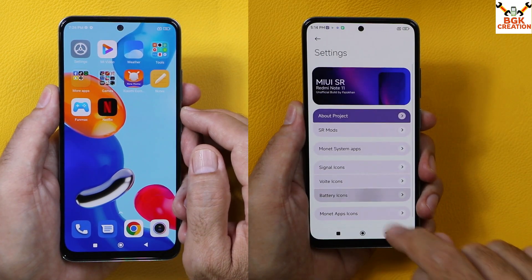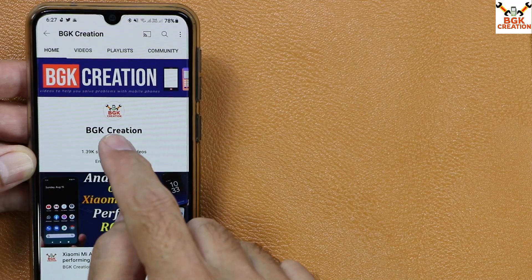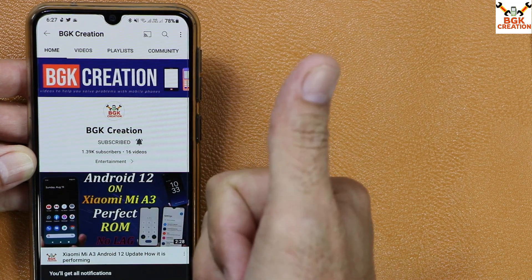It's a highly customized ROM with many features that we are not getting on the stock ROM. Before going ahead, do not forget to subscribe to my channel and tap the bell icon to stay connected. Thank you so much.